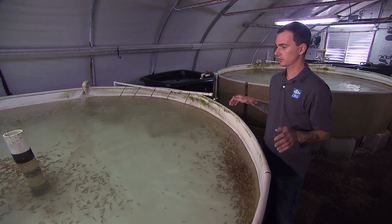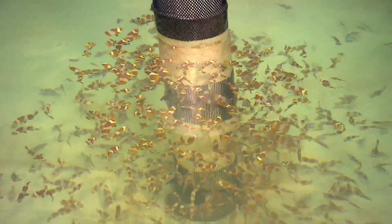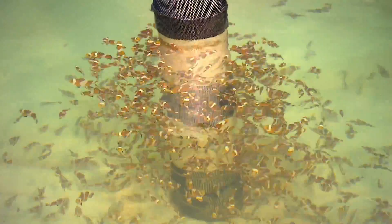Once the fish reach about an inch and a quarter they're available for sale. We'll go through and sort them by their color variety, take some of the smaller ones out and maybe put them in another tank so they can grow, and we'll grade them for other criteria as well.